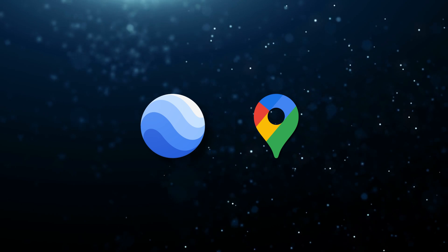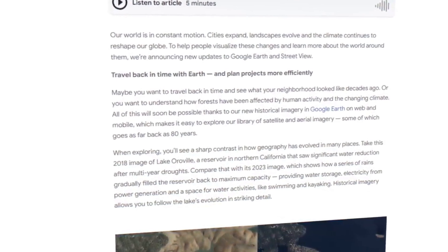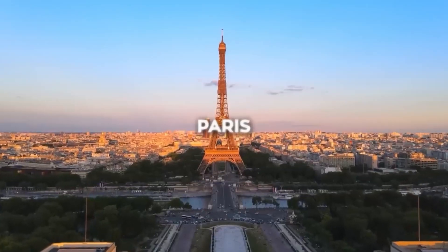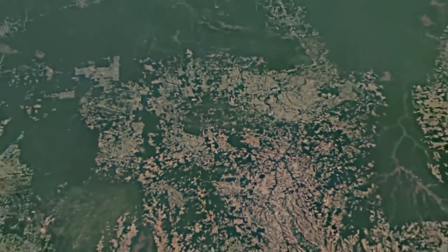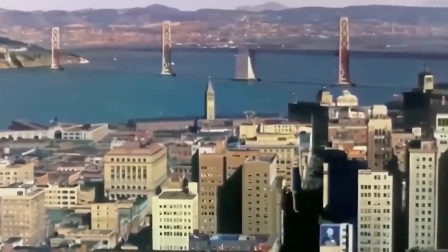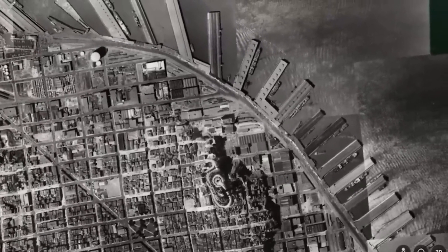The most impressive part of this update is the Time Machine feature. Basically, this lets users virtually go back in time using historical imagery that spans nearly 80 years in cities like Berlin, London, Paris, and Warsaw — and some of these images date back to the 1930s. You can check out what neighborhoods, cities, or even famous landmarks looked like decades ago. For example, you can trace the evolution of San Francisco's waterfront from its gritty shipping hub days to the modern tourist spot it is today.